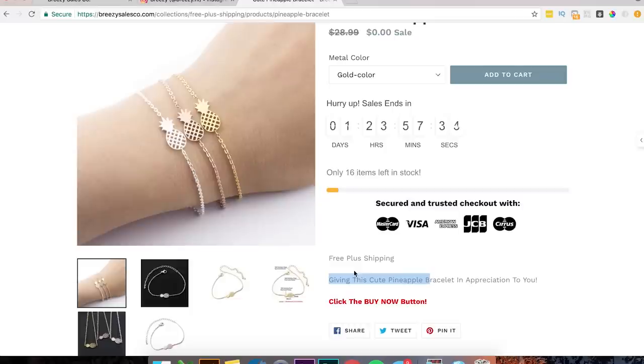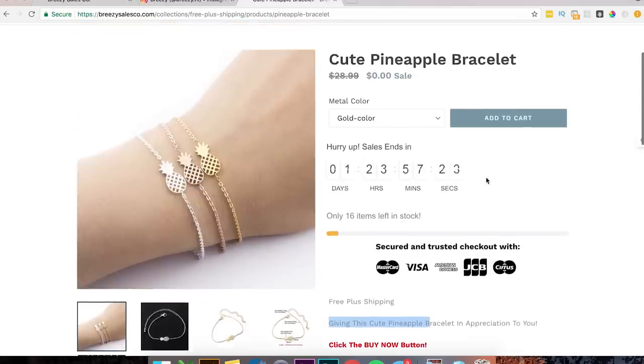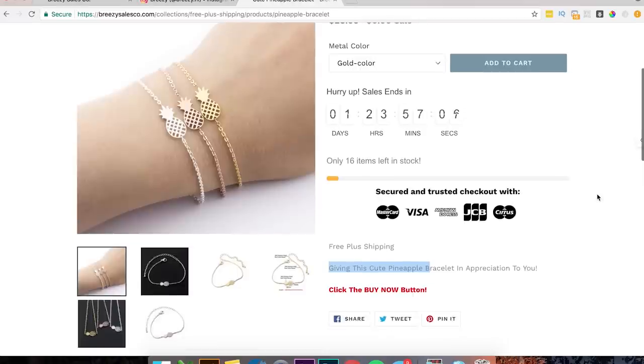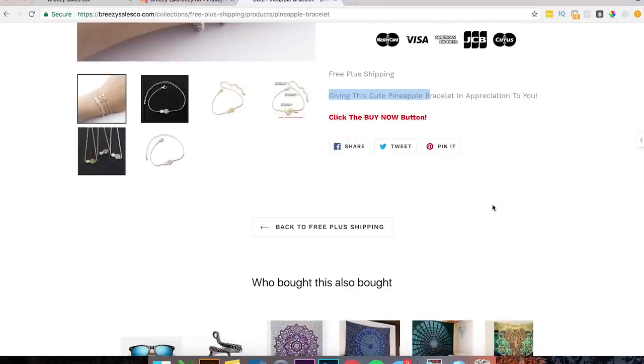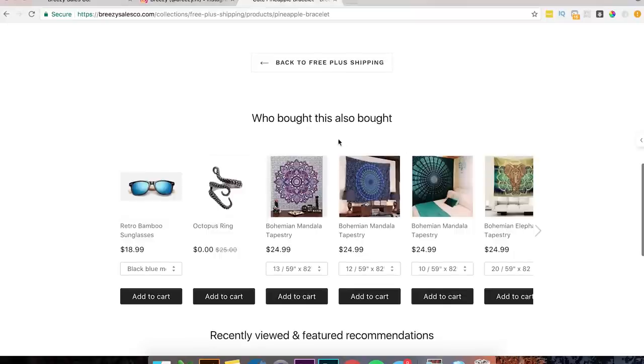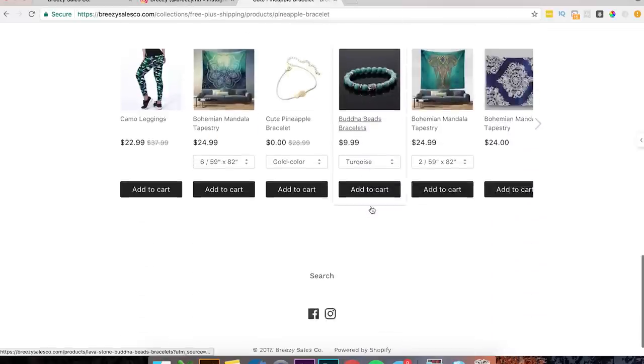If you don't have people buying yet, download the app Ali Reviews from the Shopify app store — it's no more than $10. You can add reviews imported from AliExpress for that item, maybe six reviews, placed right below the product. That gives you social proof to show people are actually buying. Then you have recommended products — 'people who bought this also bought this' — that's good. I'd ditch one of them though; two upsell sections is a bit repetitive.